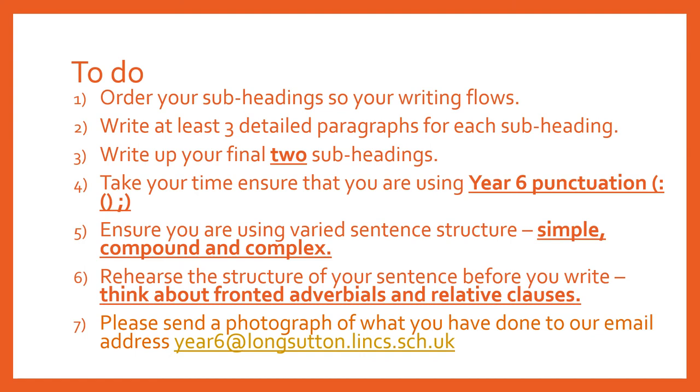Just a review of what you need to be doing today. You should have ordered your headings already. You need to be writing up your final two subheadings, ensuring you are using Year 6 punctuation, varying your sentence structure, and using fronted adverbials and relative clauses. Don't forget to email us your writing when you're finished. Thank you. Enjoy.